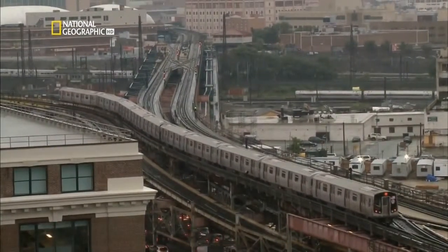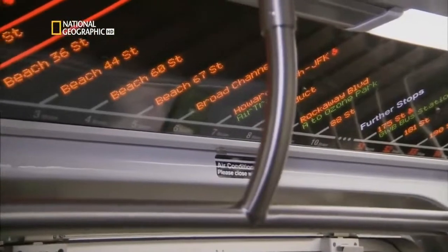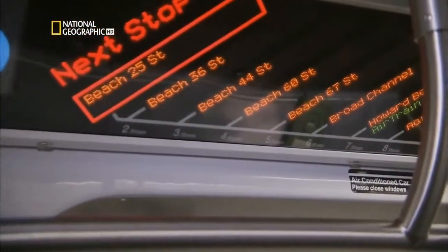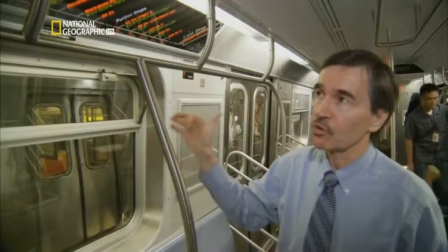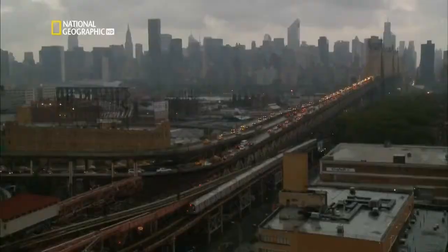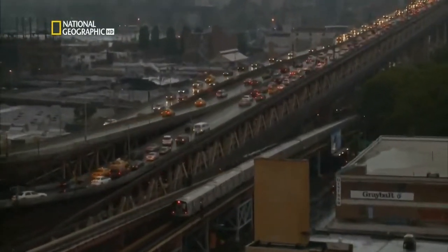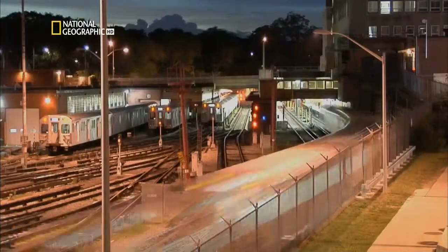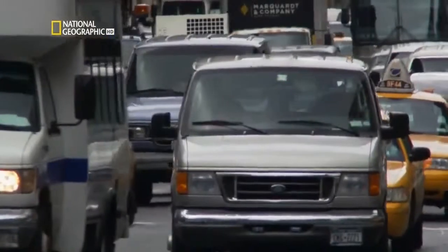They are equipped with many state-of-the-art features, including an LCD monitor that constantly updates the train's location. If the route changes, the operator can simply go to the touch screen in the cab and reprogram to a different route. Each car can move almost 250 passengers at speeds of almost 90 kilometers an hour — that's about 10 times faster than the average speed on the Manhattan streets above.